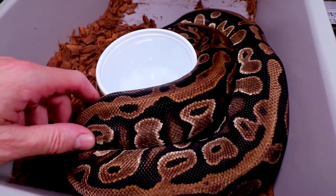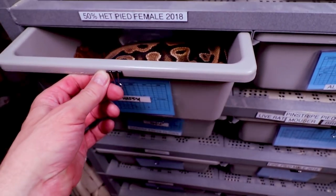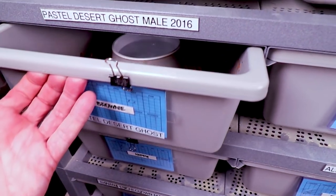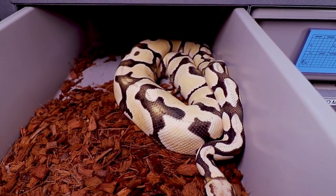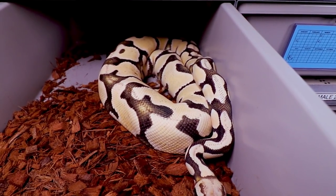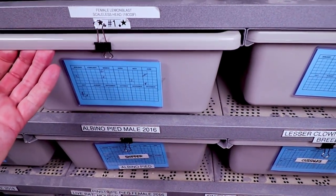Here is my digger project — my het pied. Interestingly, they're all up by the water bowl today; they're usually always in the back, which is kind of weird. And here is my desert ghost — actually a pastel enchi desert ghost male, really awesome. I actually bred him this year to a few females.